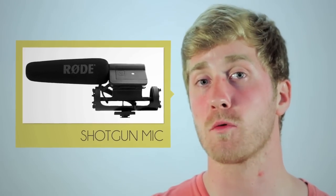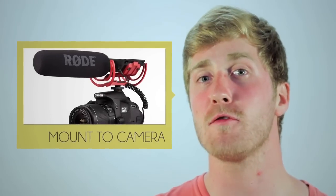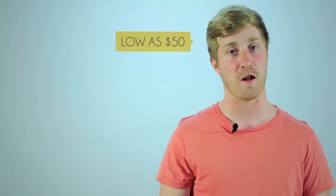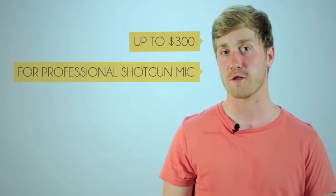Shotgun mics are another good option for recording your audio as they are highly directional microphones that can be mounted directly to your camera. This means the microphone picks up the sound source directly in front of it while dampening the sounds coming in from both sides and behind it. These types of microphones too vary in price, ranging from as low as $50 for a consumer level shotgun mic or up to $300 for a professional shotgun mic.